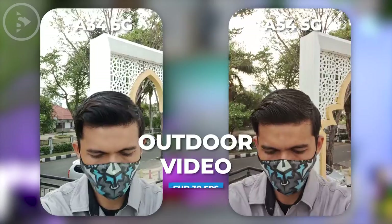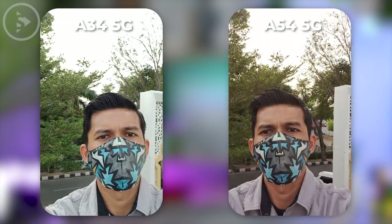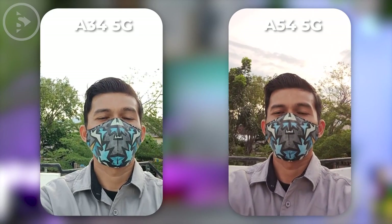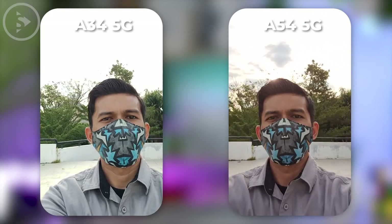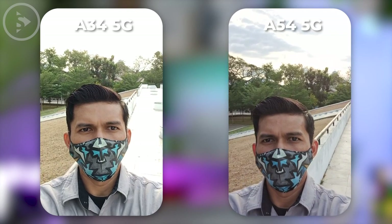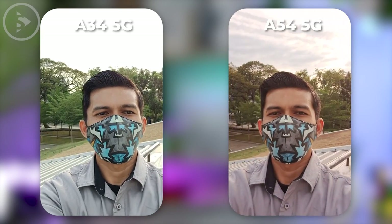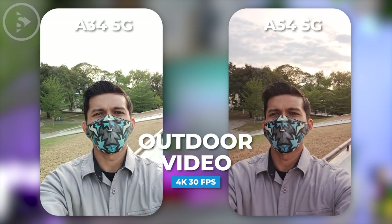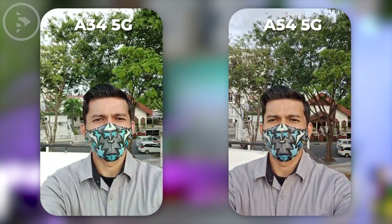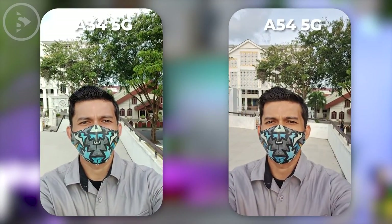For video results in other conditions with the front camera at Full HD 30fps resolution, the results look better in the video results of Samsung Galaxy A54 5G. The HDR feature also looks better on Samsung A54. It can be seen clearly from the colors and the details in the sky in the background. The video also tends to be warmer in the video of Samsung A54, which looks more suitable for video recording conditions in the afternoon. For 4K 30fps video results in outdoor conditions, the video looks exactly the same in character as the previous Full HD 30fps video. The colors are warmer on Samsung A54 and the HDR feature also looks better on the video of Samsung A54.